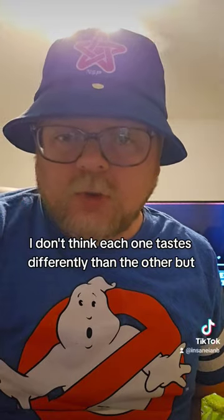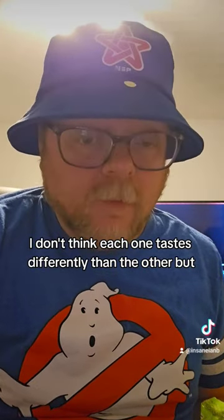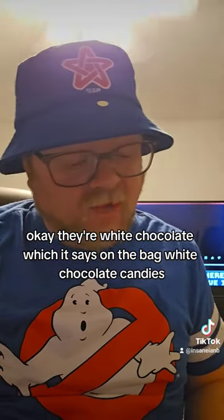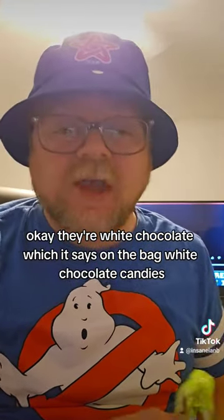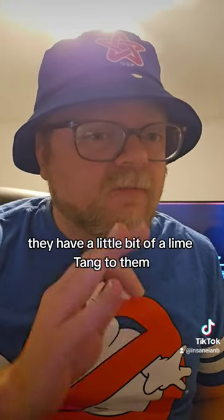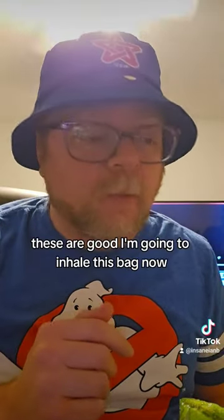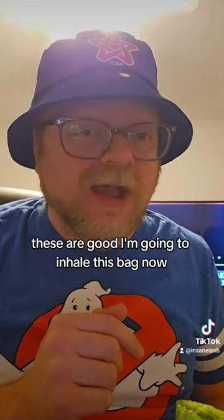I'm going to try them all together. I don't think each one tastes differently than the other. Okay, they're white chocolate, which it says on the bag — white chocolate candies. And they have a little bit of a lime tang to them. These are good. I'm going to inhale this bag now.